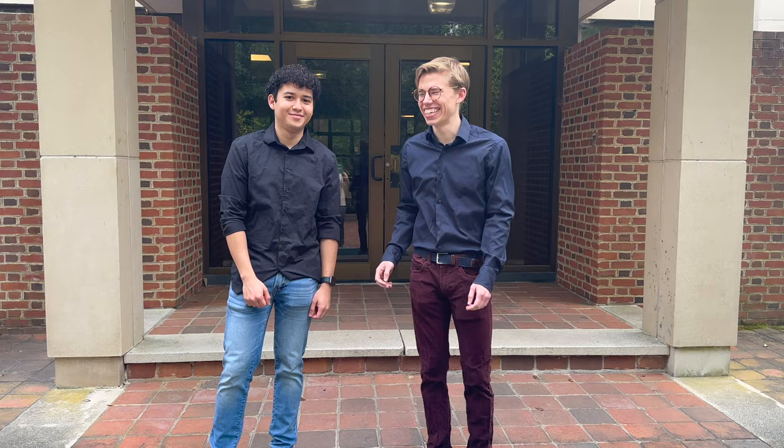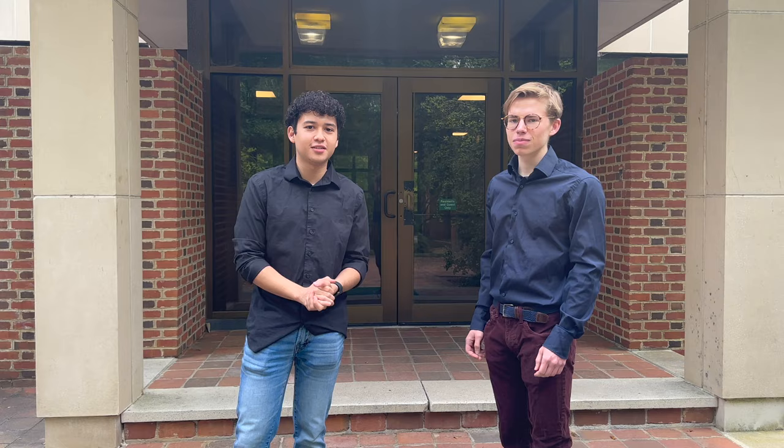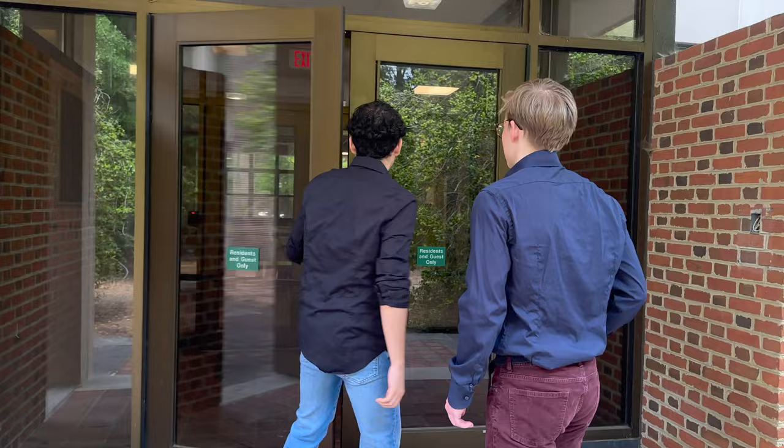What's up Crib Nation? Welcome back to WM Cribs. We're going to be walking you through DuPont Hall today. Last year we gave y'all Nicholson — that's DuPont. This will be the second and final edition of William & Mary Cribs. Let's get in.